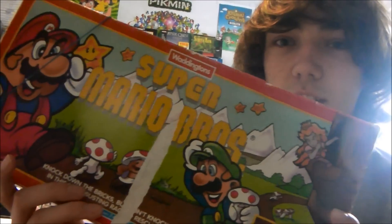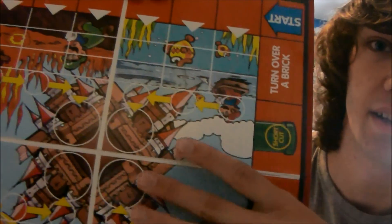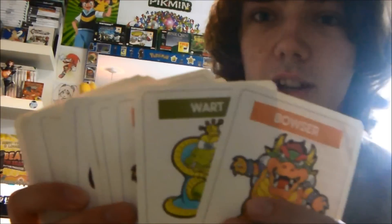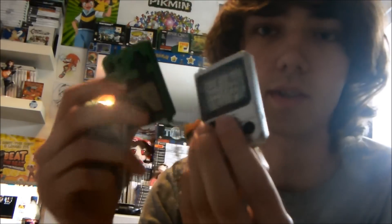A Super Mario Bros board game — there's also a Legend of Zelda one. Here's the board: basically there are bricks, and every time you land on a square you can take away a brick. You have to make your way to the castle and then pick one of four circles in the middle. One of them has the princess, and the others say 'Your princess isn't in this castle, try again,' and then you go back to your original start point. Depending on what card you pick up, you either get coins or have things taken away.